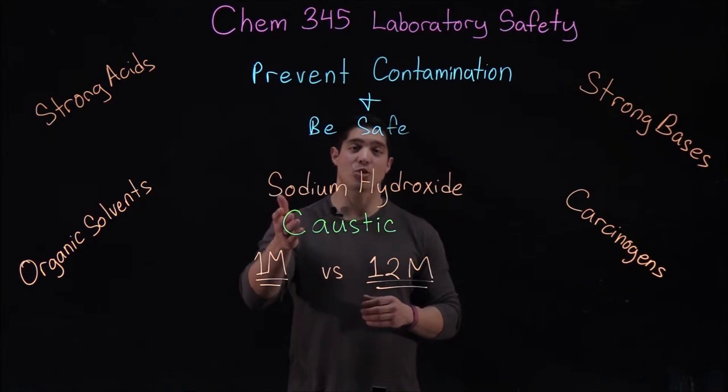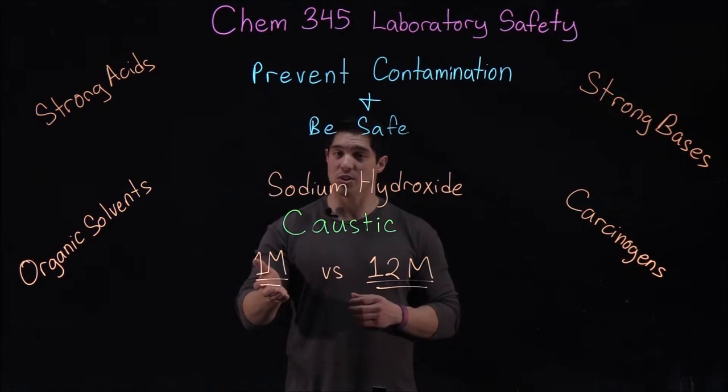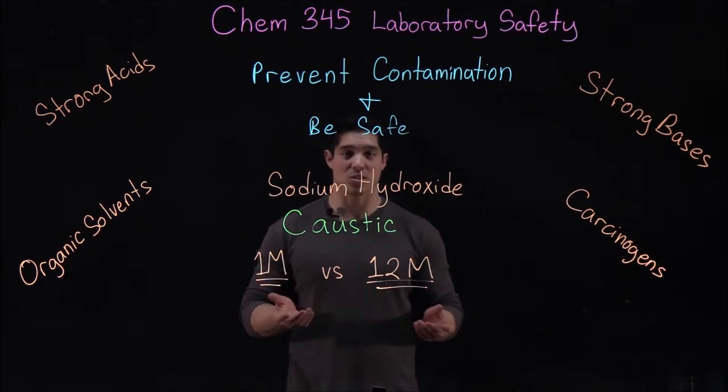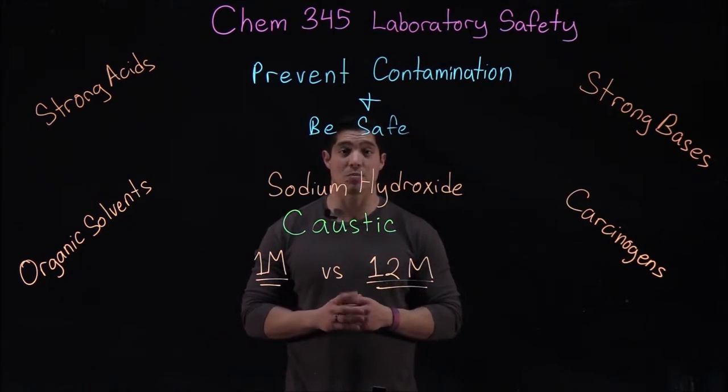For example, sodium hydroxide is a very strong base. It's extremely caustic, and in low concentrations you might not even notice that you've spilt it on your skin — for a couple of minutes it might start to itch after a little while. Versus 12 molar sodium hydroxide, which will cause instantaneous damage and may begin to burn very quickly.